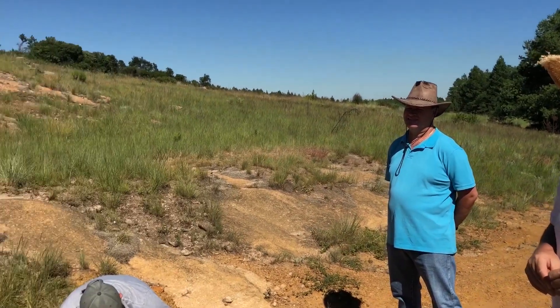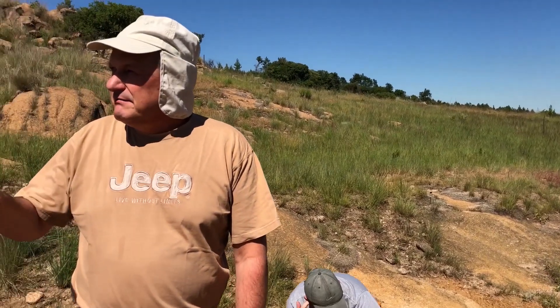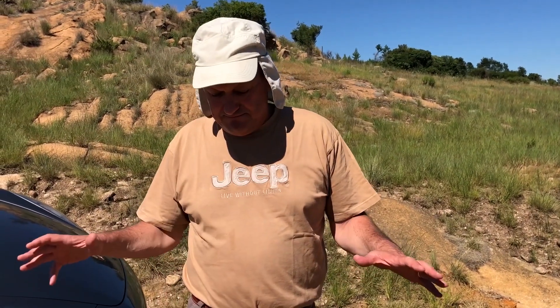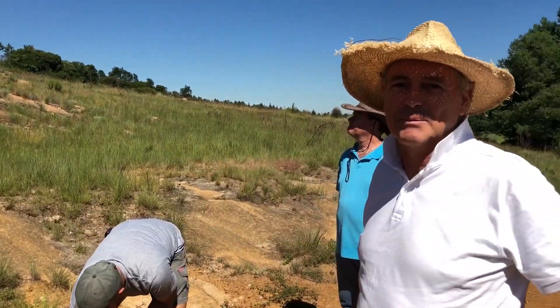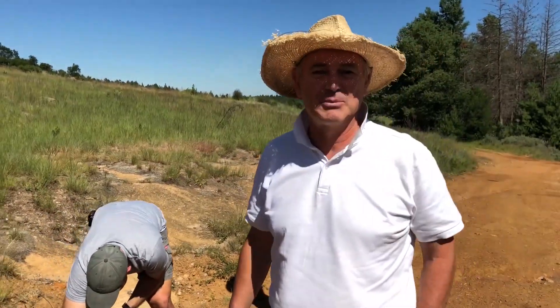We're gonna take a walk up there. We're just gonna find a place, take a couple of readings with the GPR, and the software should give us a 3D sort of picture of what's down there. If we're lucky, we'll get something. So let's take a walk up there and you can experience the giant footprint for the first time.